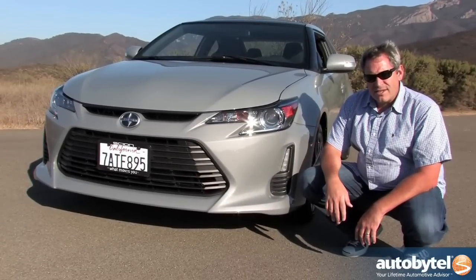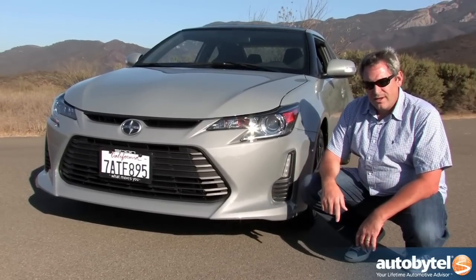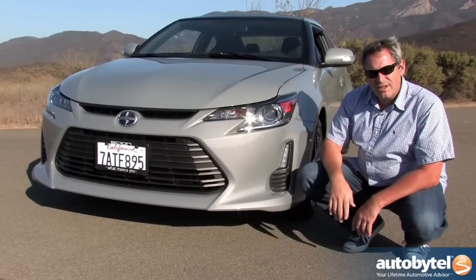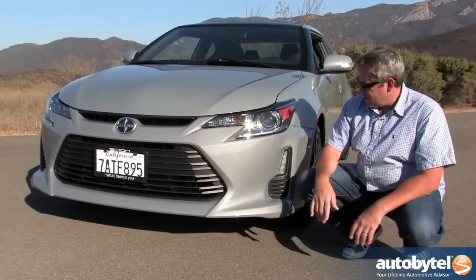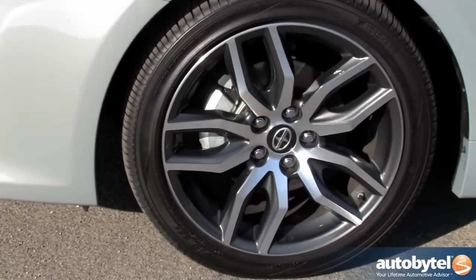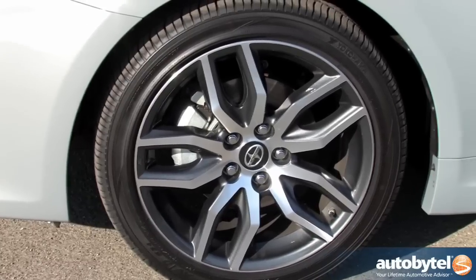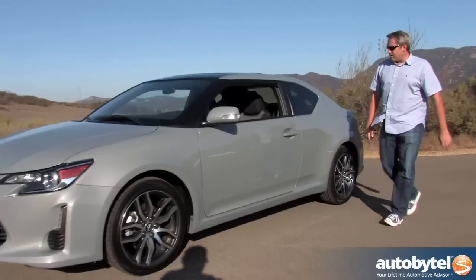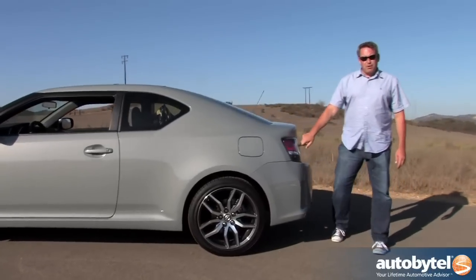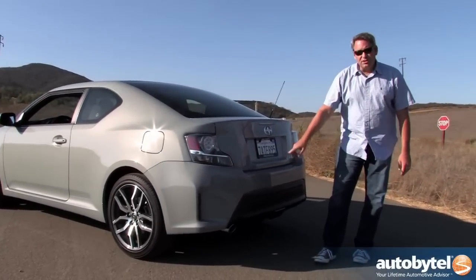Scion restyled the TC for 2014. This is not an all-new car. It's an update of the previous one, but it gets a whole new front end, new hood, new lights, new front fascia. It's all designed to look just like the FRS. LED accent lights, 18-inch wheels — these are standard dark painted pockets with machined finish spokes. Coming around to the back, new LED brake lights and the rear bumper is designed also to look like the FRS.